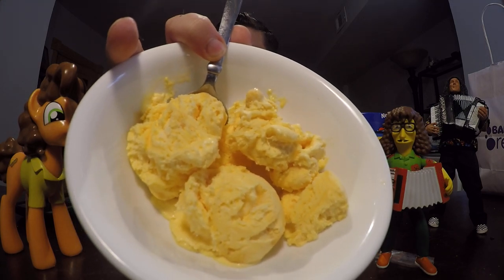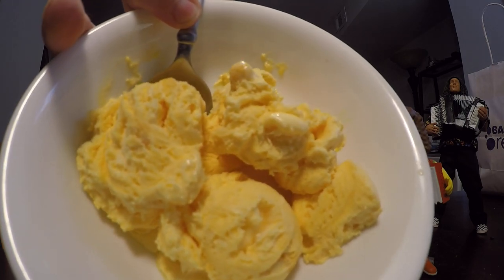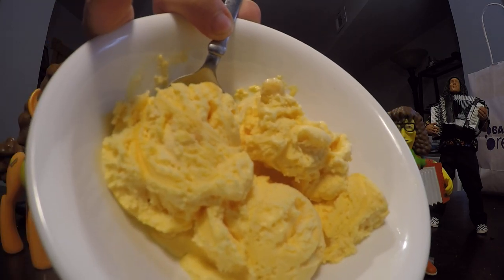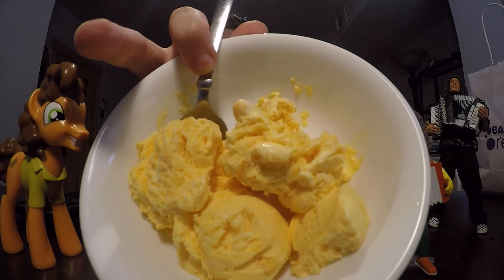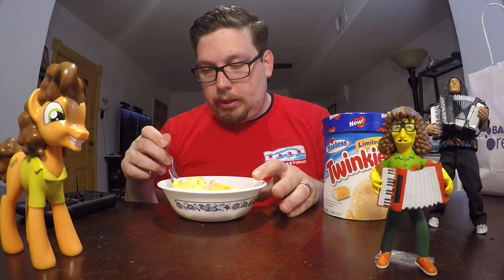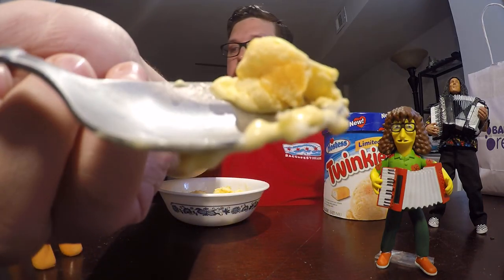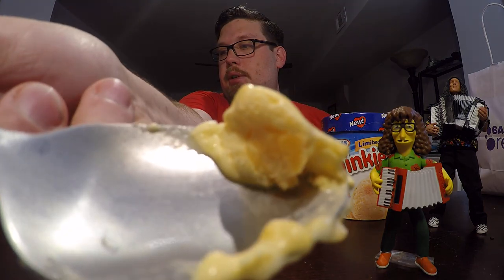It's got a nice yellow color, just like the Twinkie itself. I'm not sure if you can see, but inside there are pieces of what I believe are Twinkies. Let me see if I can get a close up of one of the pieces for you — right there.